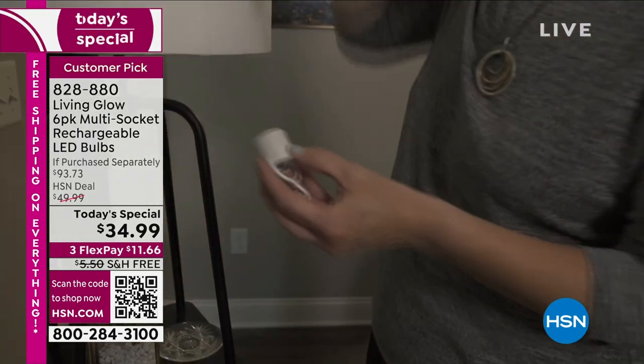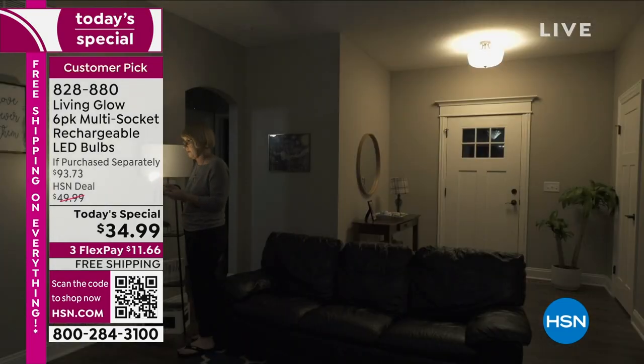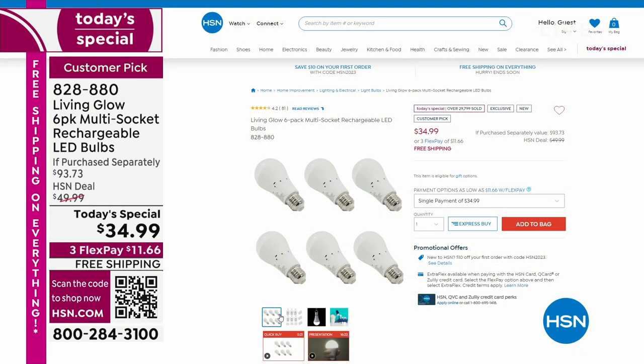What we've never been able to bring you before is the ability to choose what color light you'd like. If you want daylight bright light, put it on daylight. If you want softer, put it on soft light. Each set contains six of these. We've sold almost 29,000, and half of our quantity for the day is already gone.